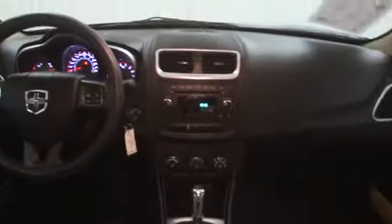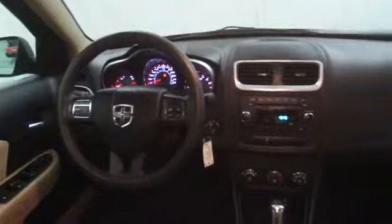Remote power door locks, center console, cargo area light, tachometer, front reading lamp, engine immobilizer, tire pressure monitoring system.